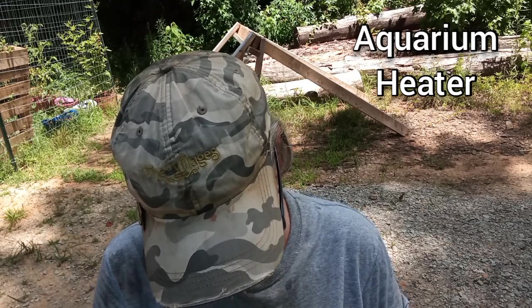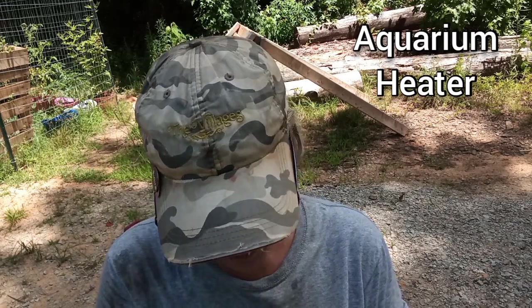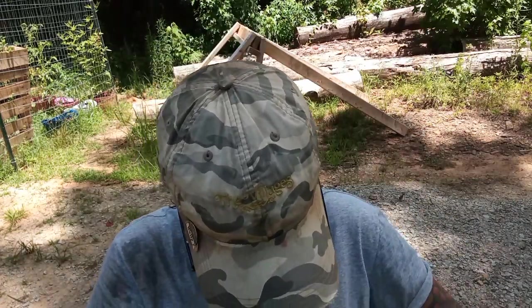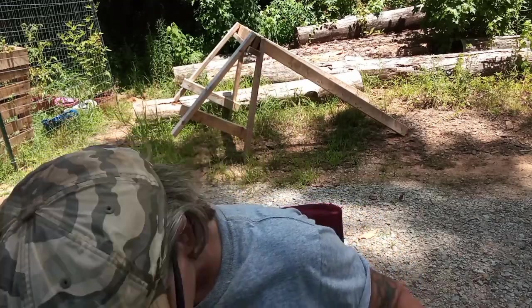Oh my gosh it's only 50 watts. Look at this — it's a little heater. Thank you Doreen. Those are very cool gifts so far and there's more.